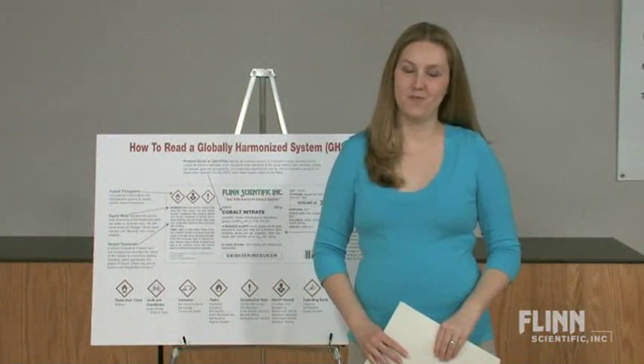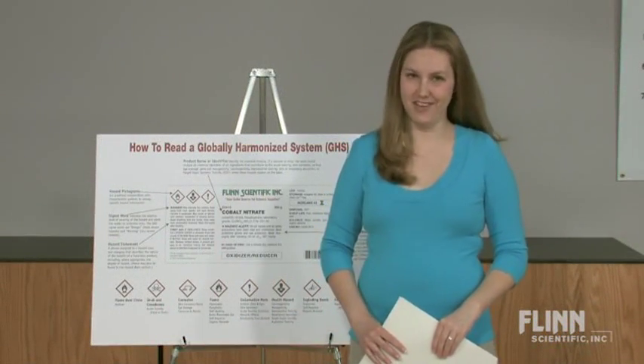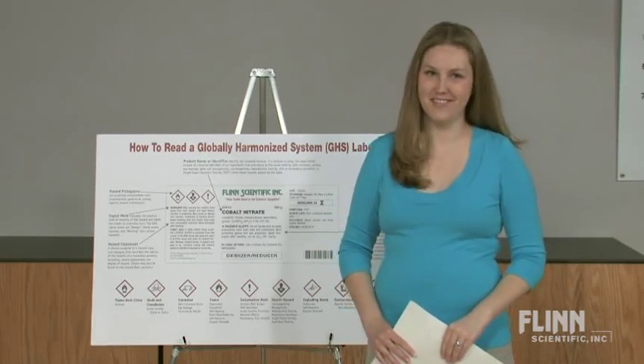Don't be confused by GHS changes. Flynn's exclusive chemical safety products are here to help you through every step of the way.